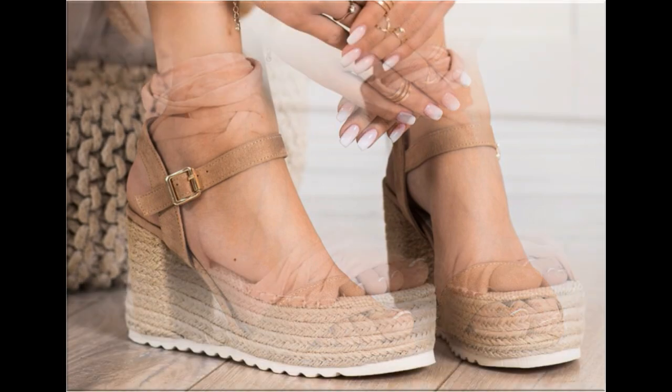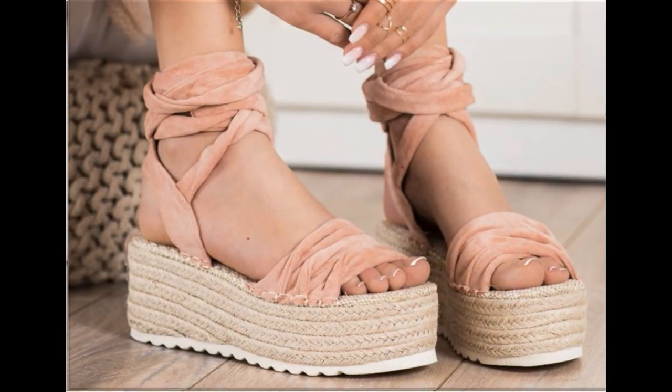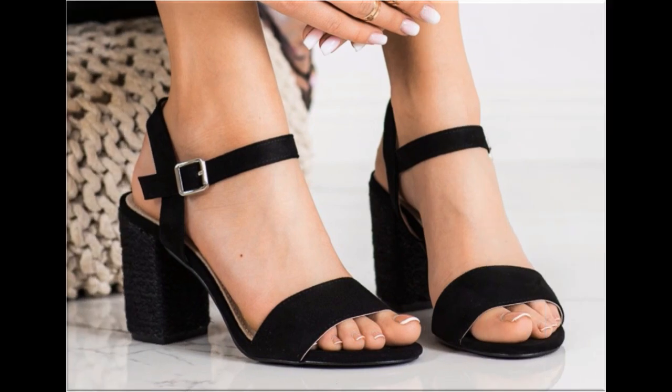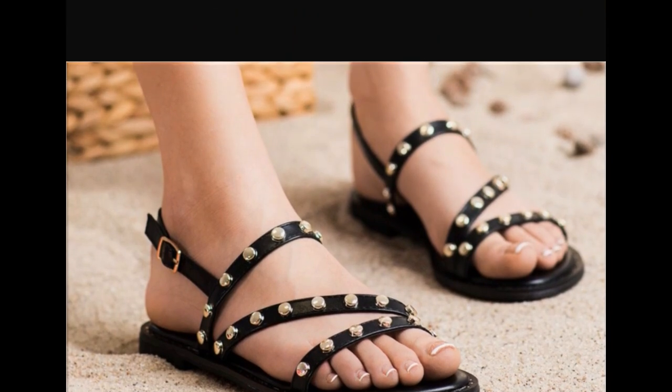If you like these designs and styles, please like and share this beautiful collection with your friends and family members on social media. Subscribe to Fashion For All by Rahat channel and press the bell icon for notifications, then select all. Thank you so much for watching this video fully. Take very good care of yourself till the next collection. Allah Hafiz.